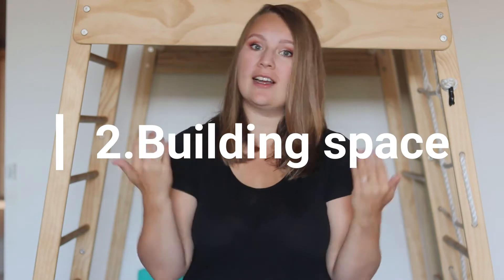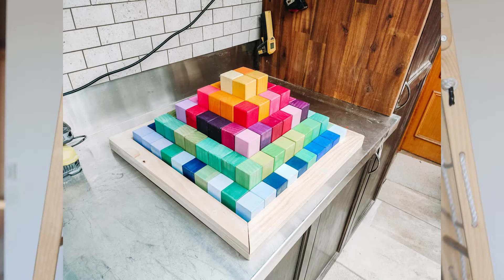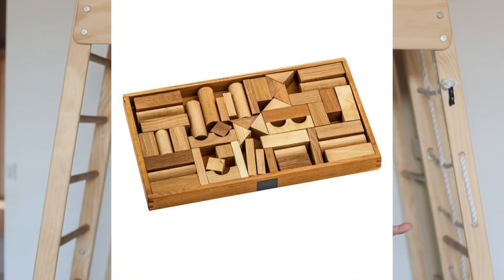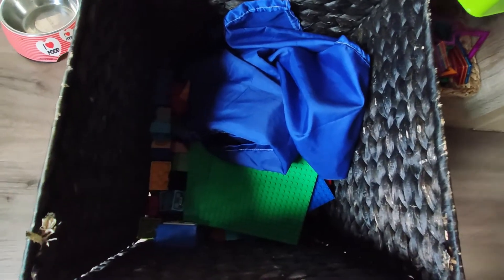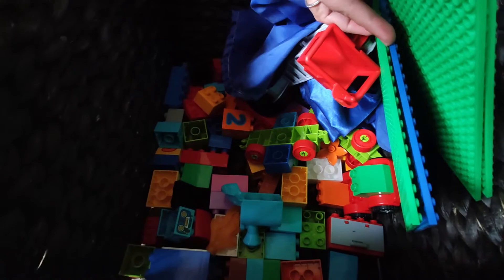Number two on my list, also essential in my opinion, is something for building — a construction space. My top recommendation would be wooden unit blocks. They are fantastic — they teach kids about math, geometry, and imagination, and help kids create their own little worlds. A good set of wooden unit blocks is an investment, but kids can start playing with them before age one and continue through elementary school and beyond. Other options include Duplo for littler kids and proper Lego for older kids.